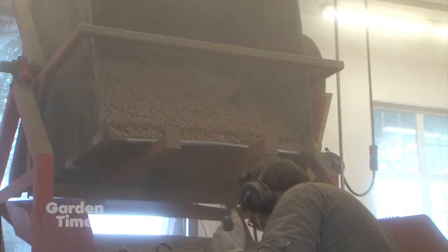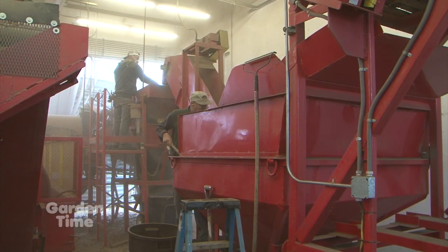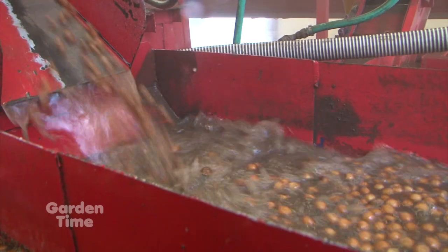From there the nuts go into totes and then to the processing plant. That generally happens once — patience is key in hazelnut farming. We want to let as many nuts fall as possible, so we're only making one pass. If it's a good year and lots of nuts are dropping, there will be certain fields where we go back and make a second pass. Once in the totes, they go into a washing and drying plant — through a series of about three different washes to remove dirt, debris, leaves, and rocks.